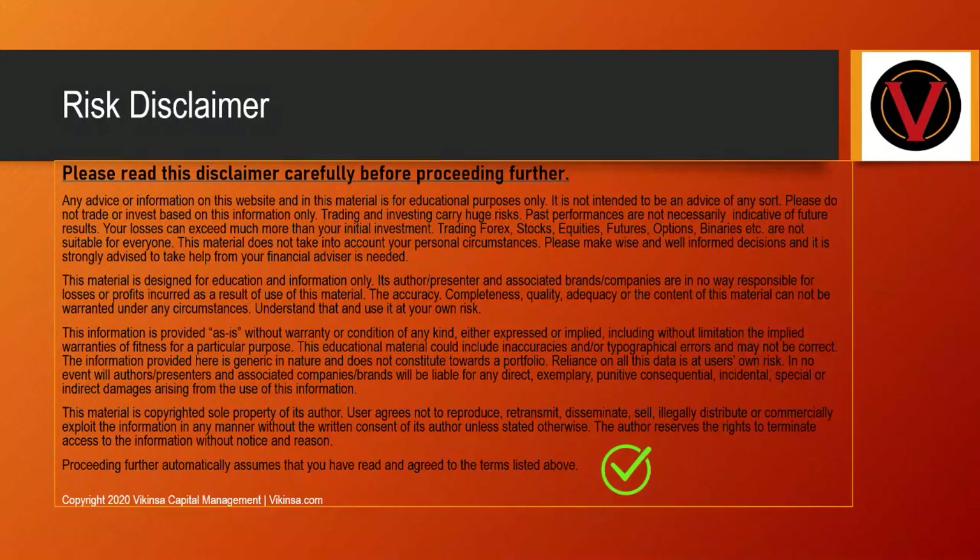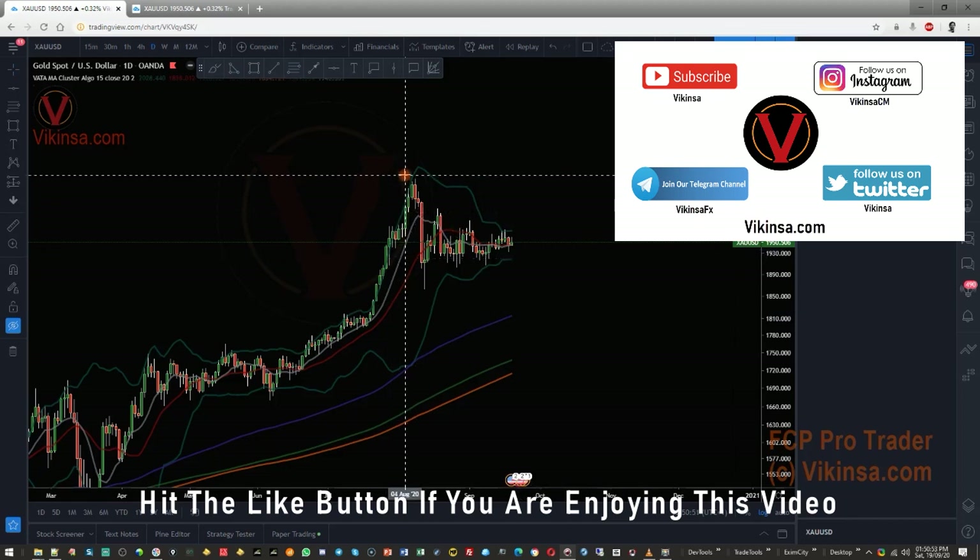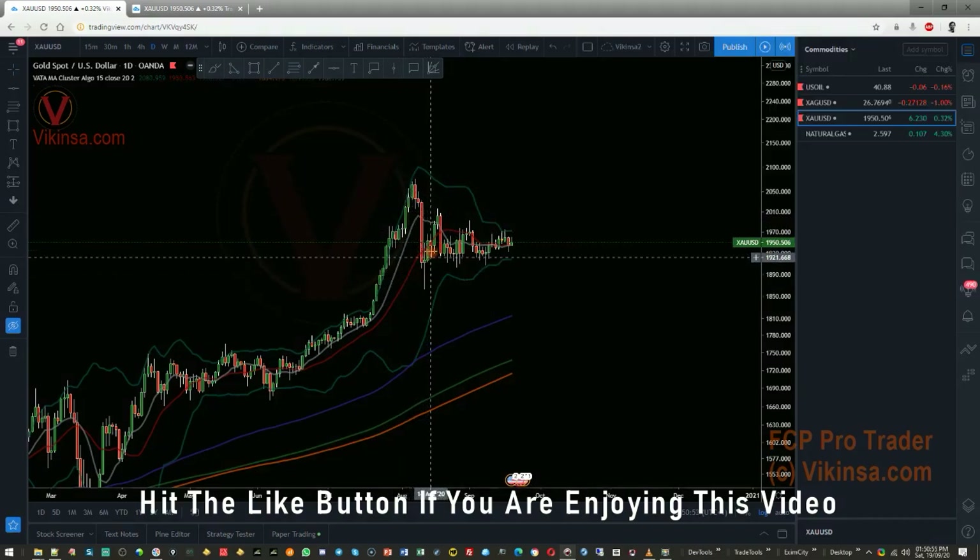Please read the disclaimer carefully before proceeding. Hi traders, welcome to this analysis of gold — thanks for joining me. Gold has not been moving at all; we had a very good fall down and then it tried to bounce back up to recover some of the lost ground.